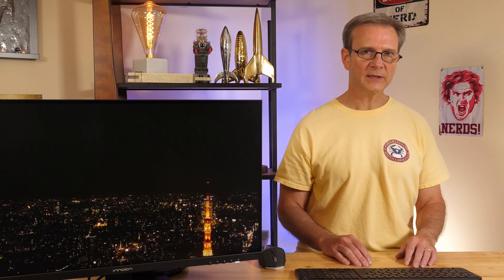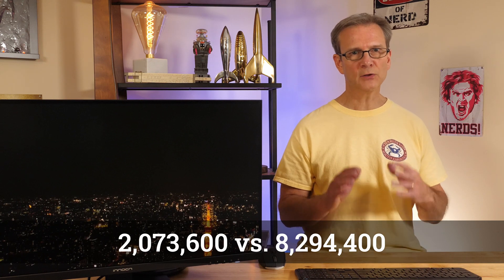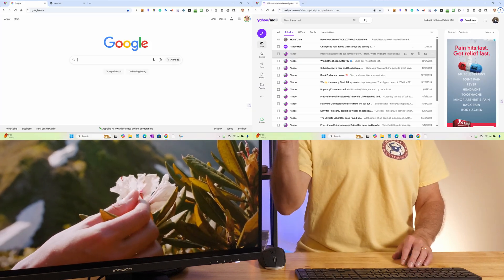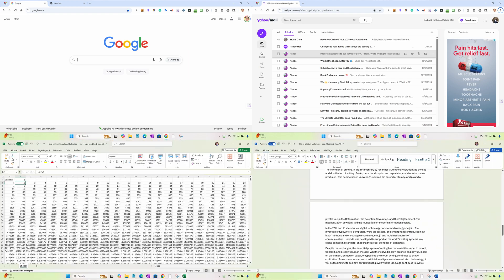Here's the real kicker: a 4K screen has four times the number of pixels of 1080p — essentially 2 million pixels versus 8 million pixels. You could fit four full 1080p windows on one 4K screen. Email can be in one corner, a browser in another, a Word doc in a third, and a spreadsheet in the last one.